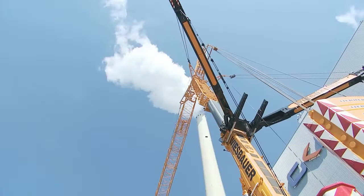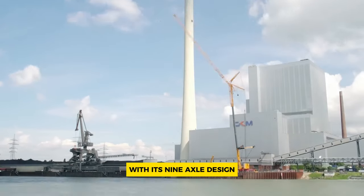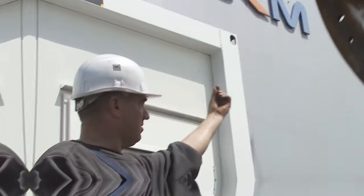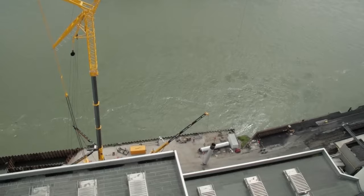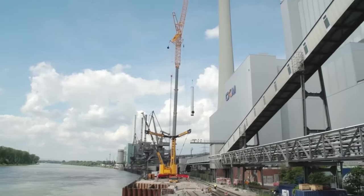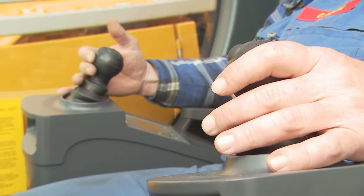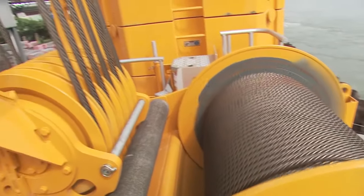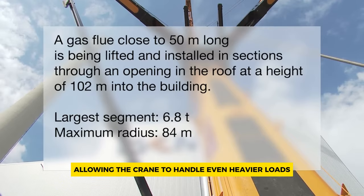Number 1: Liebherr LTM 1750-9.1. The LTM 1750-9.1 is a versatile crane known for its powerful boom systems and wide range of applications. With its 9-axle design, this crane is capable of transporting its telescopic boom even on public roads, making it convenient for various job sites. Its high lifting capacities and adaptable boom system enable it to tackle tasks across industries such as manufacturing, construction, and energy. The crane can achieve substantial increases in lifting capacity, enhancing its efficiency. Designed for quick setup and exceptional mobility, this all-terrain crane ensures minimal downtime on projects. Additionally, it boasts extensive comfort and safety features, including a lifting capacity table tailored for different wind speeds, enhancing operational reliability. Notably, an upgrade introduced in 2020 provides a significant power boost, allowing the crane to handle even heavier loads with ease.